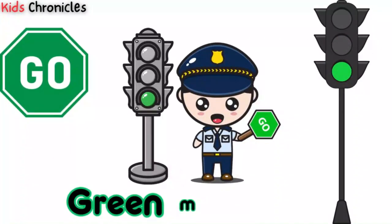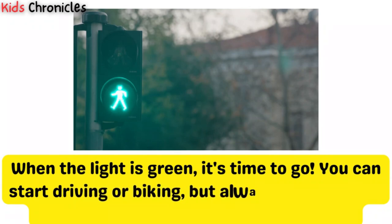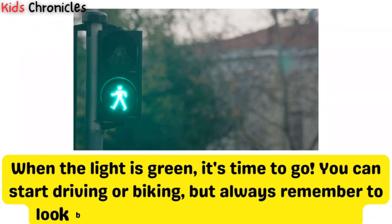Green means go. When the light is green, it's time to go. You can start driving or biking, but always remember to look both ways before you start moving.